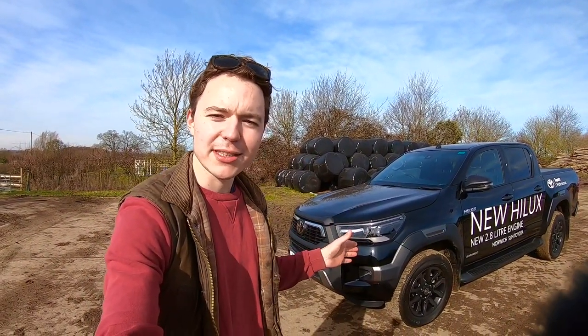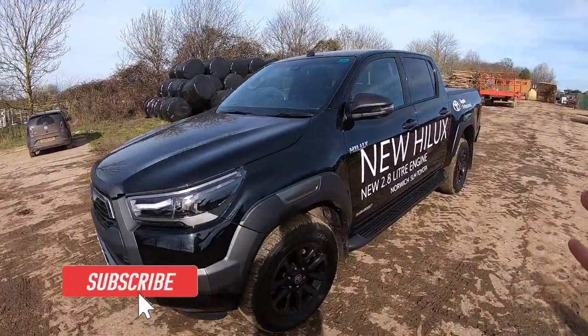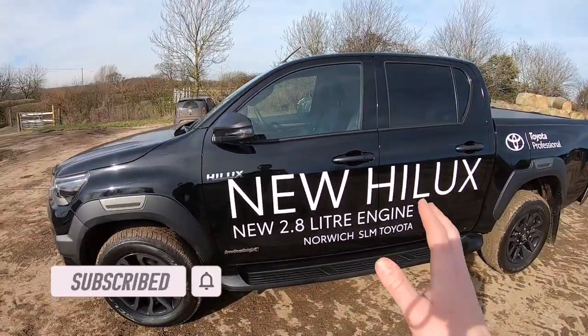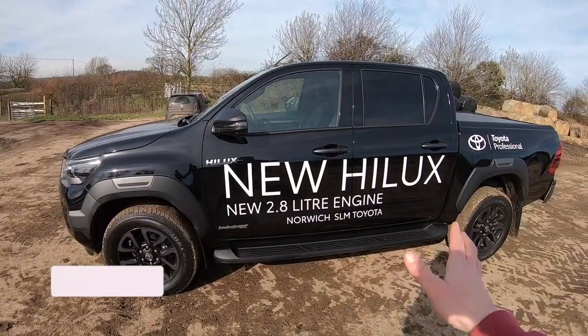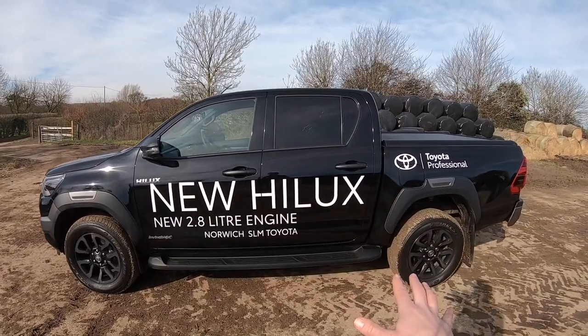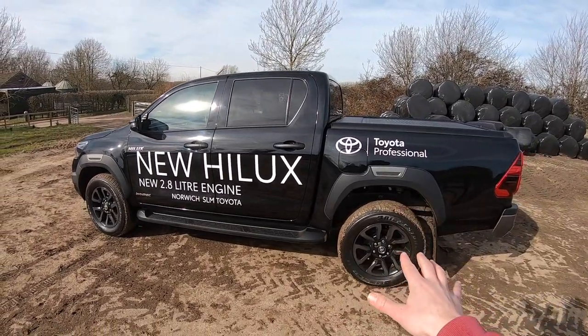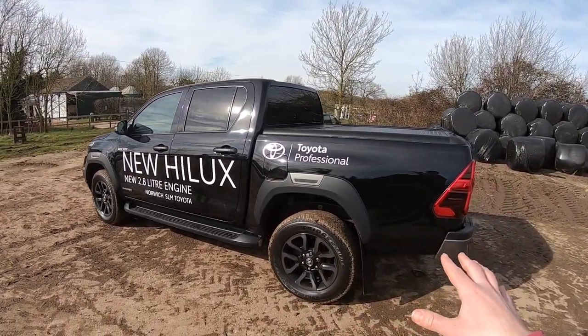Welcome back to the channel — in today's video I've got a treat. It's the new Toyota Hilux 2021, which I'm looking at purchasing for later this year. It's a Toyota Hilux brought here from Norwich SLM Toyota and this is the Invincible X — the top of the range. It's got the 2.8 litre engine and 500 newton meters of torque, which means we can tow trailers with it — fantastic because I had plans for towing the 135 around and also some other classic tractors and machinery.